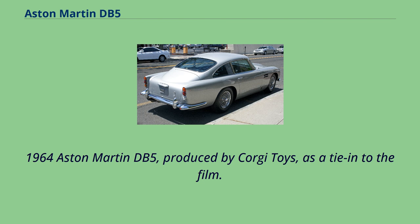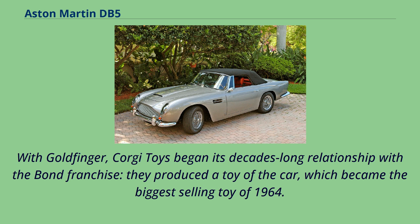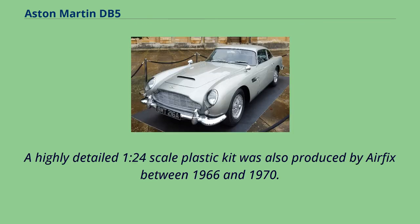A 1964 Aston Martin DB5 was produced by Corgi Toys as a tie-in to the film. With Goldfinger, Corgi Toys began its decades-long relationship with the Bond franchise — they produced a toy of the car, which became the biggest-selling toy of 1964. A highly detailed 1:24-scale plastic kit was also produced by Airfix between 1966 and 1970.